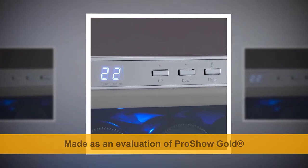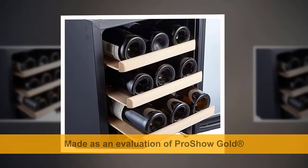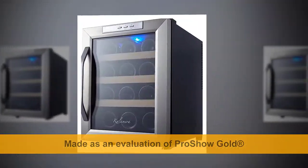Easy to control temperature — 56°F digital control makes it easy for you to keep wine at the perfect temperature for ideal aroma and taste. Designed to be compact, lightweight, and fits on a countertop.